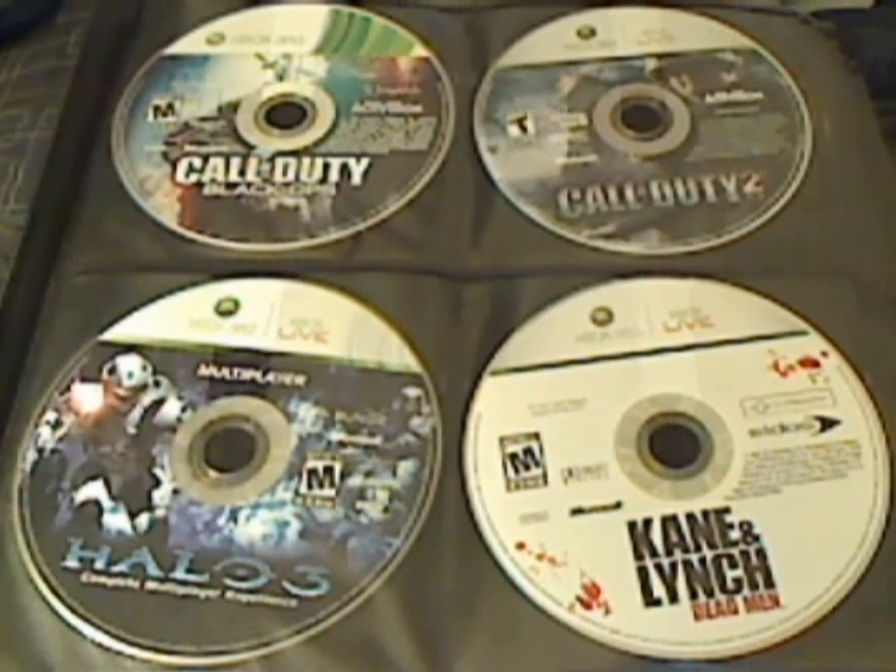To start it off, I have Call of Duty Black Ops, and right next to it is Call of Duty 2. Right after that is Halo 3 multiplayer maps, which came with Halo ODST. And I also have Kane and Lynch 1: Dead Men.